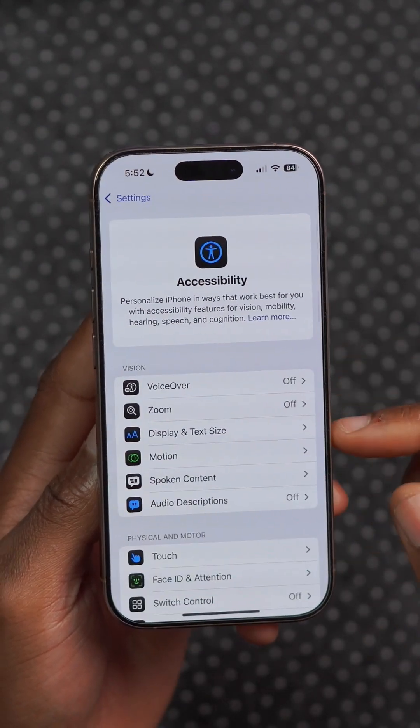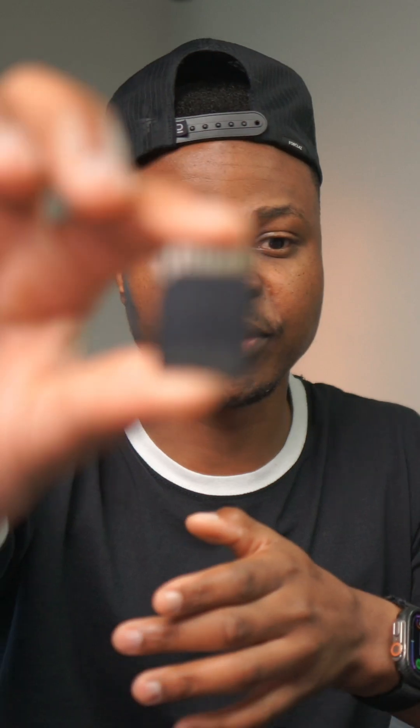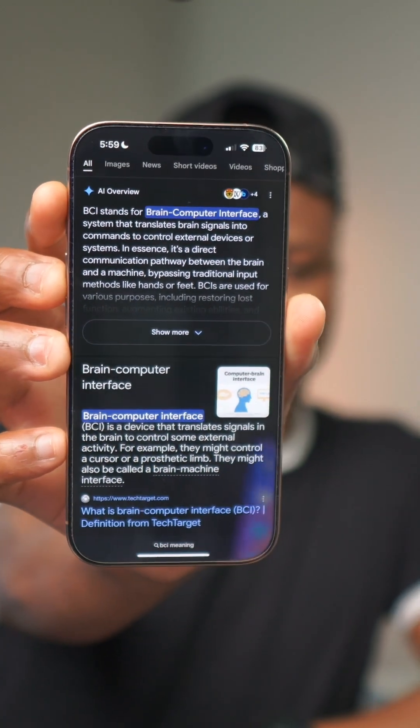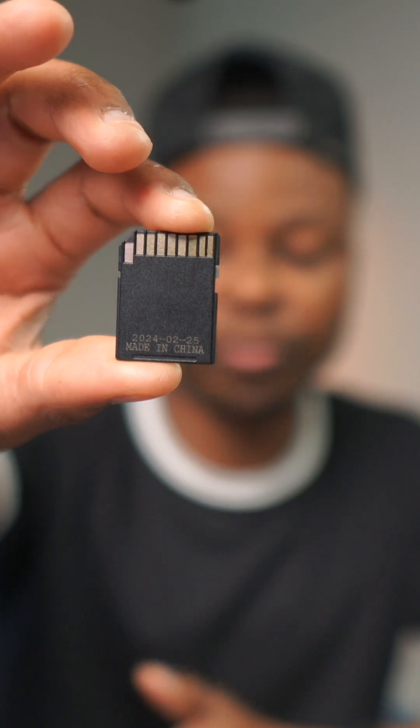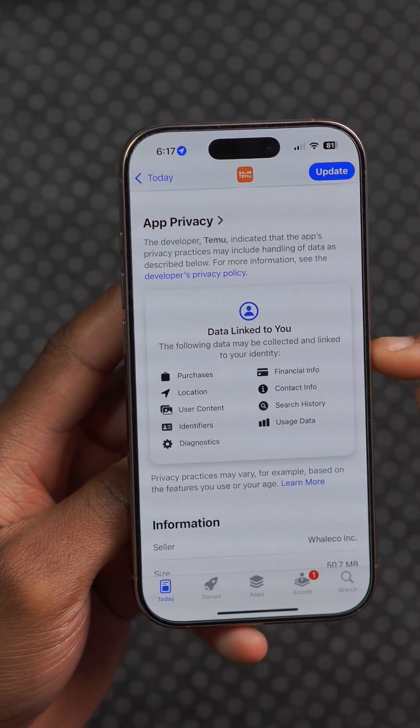iOS 19 is making it easier for you to create, setup, and share accessibility settings for friends and those that you support. If you have a chip in your brain such as a BCI or brain-computer interface like a Neuralink, iOS 19 will allow users with such implants to be able to control their iPhones, iPads, and the Vision Pro as well.